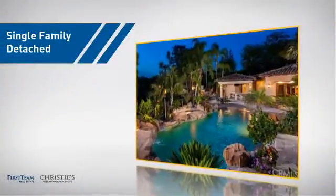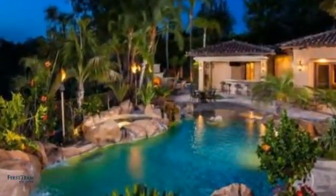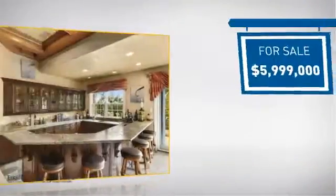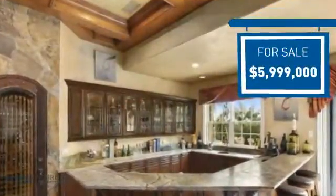This detached home is a great choice for families who want the privacy of their very own lot, and it's located in this area. Currently listed at just under $6 million, it offers an excellent value for the area.